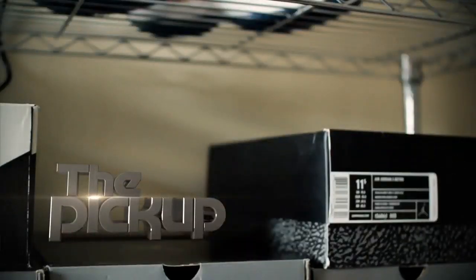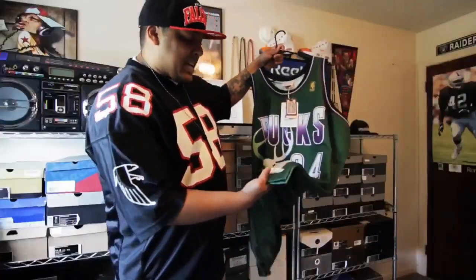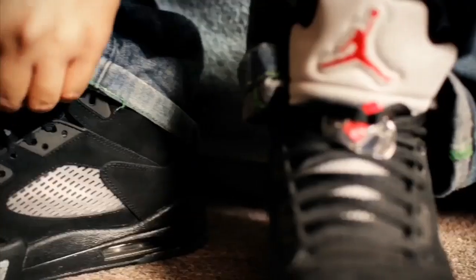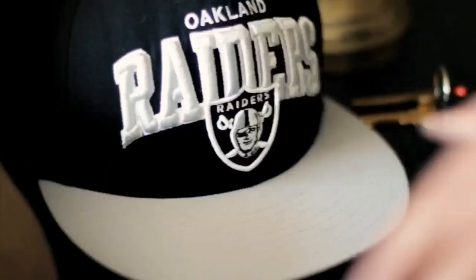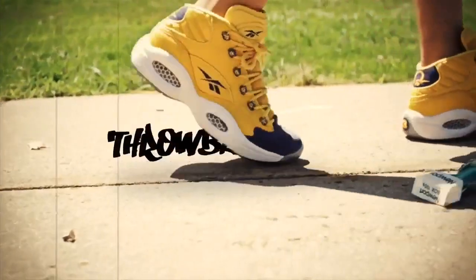Throwback this, throwback that, it ain't even a little better with the match in half. All you gotta check is the player's stats, it ain't where you from, it's where you wear your Throwback out.